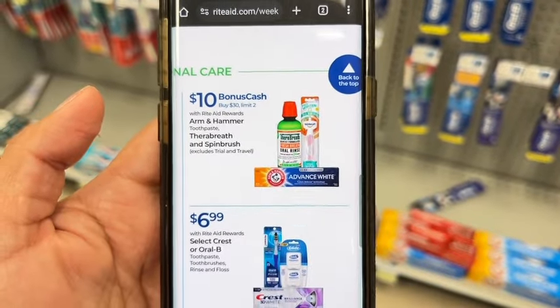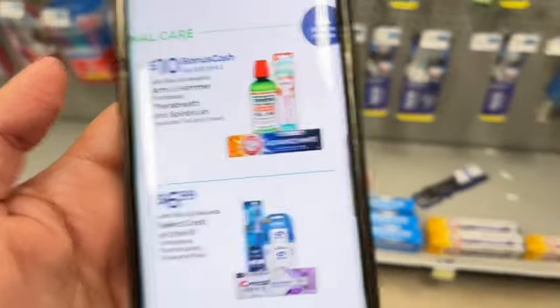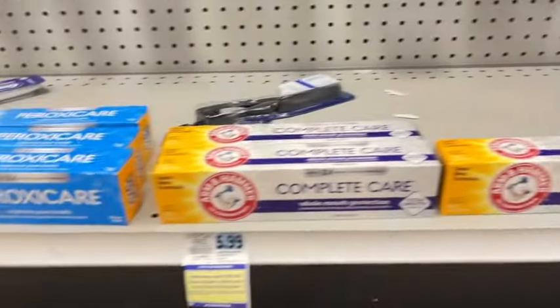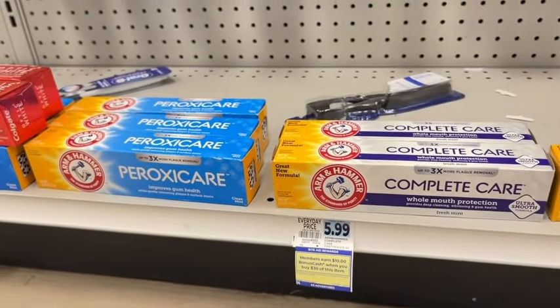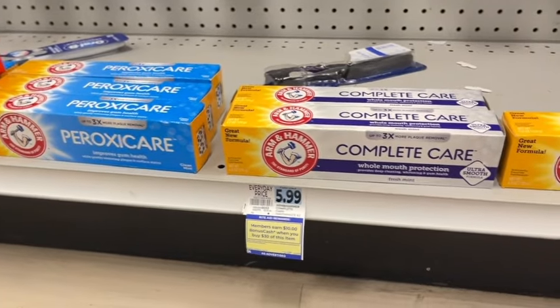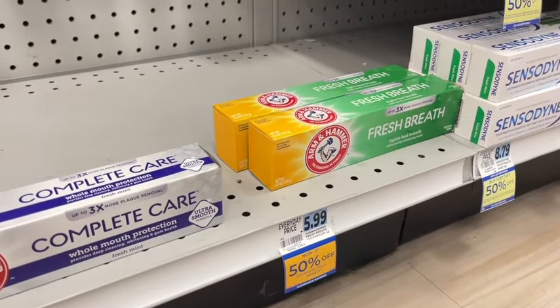We have this deal: spend $30, earn $10 on Arm & Hammer toothpaste, TheraBreath, and spin brushes. It is a limit of two. I did spot some clearance, so I'm going to actually purchase one of these and see if it tracks for this bigger deal, just to find out. There is also an Ibotta rebate for $1.50 back on Arm & Hammer toothpaste up to five times. I'll go ahead and try this out just to see if it tracks for the promotion.